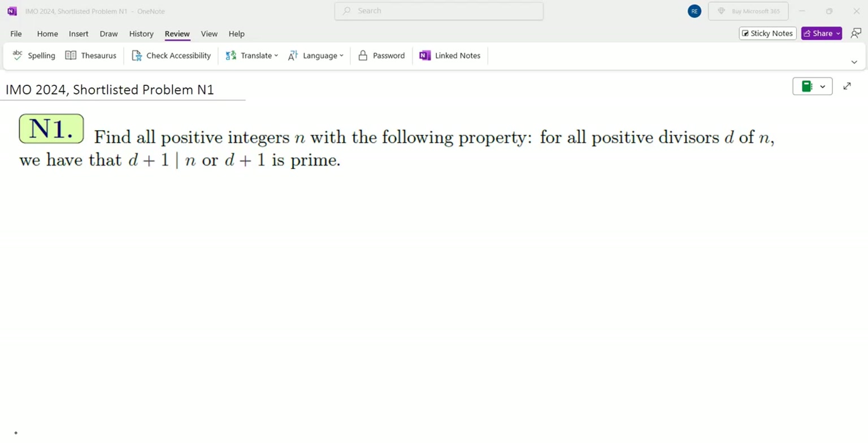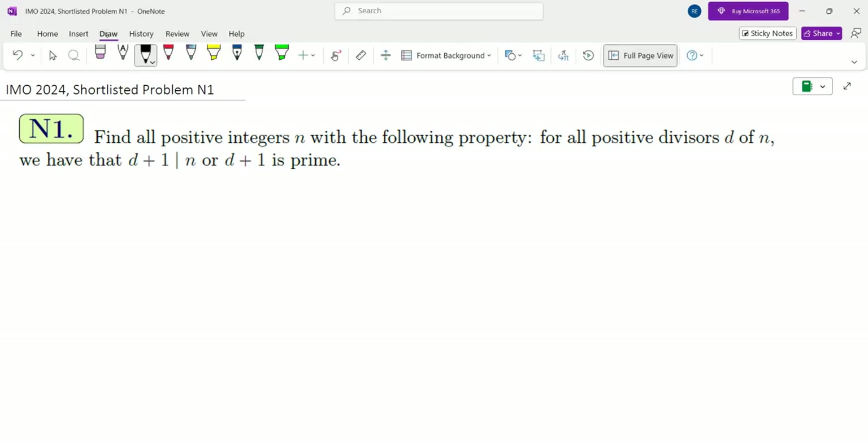Find all positive integers N with the following property: for all positive divisors D of N, we have either D plus 1 divides N, or D plus 1 is prime. I'm going to start by looking at different possibilities of N, find a pattern, and then extend that pattern to create a proof.